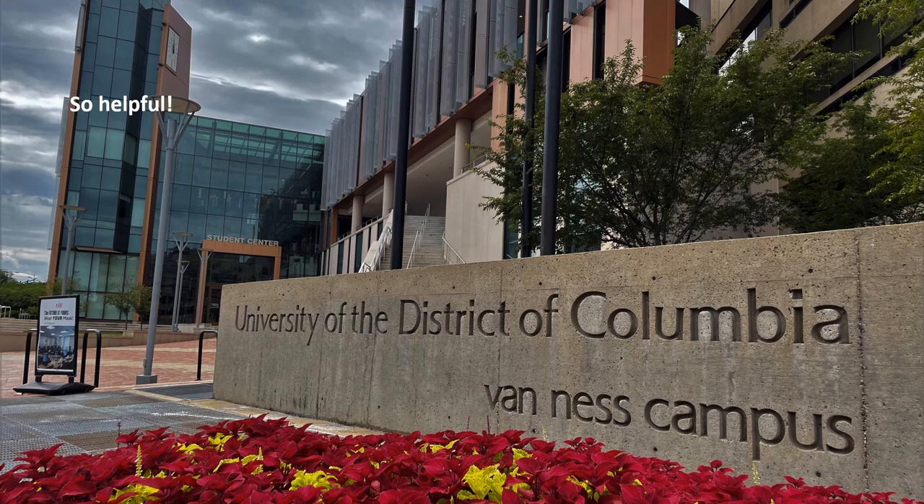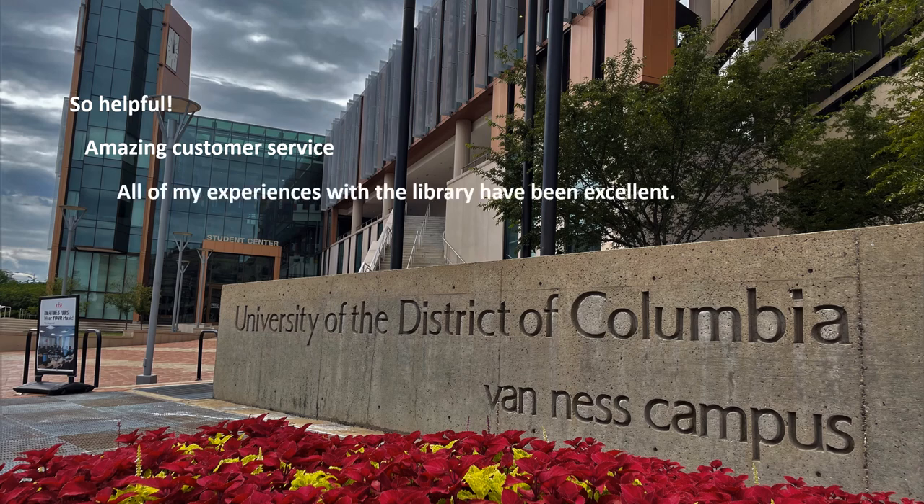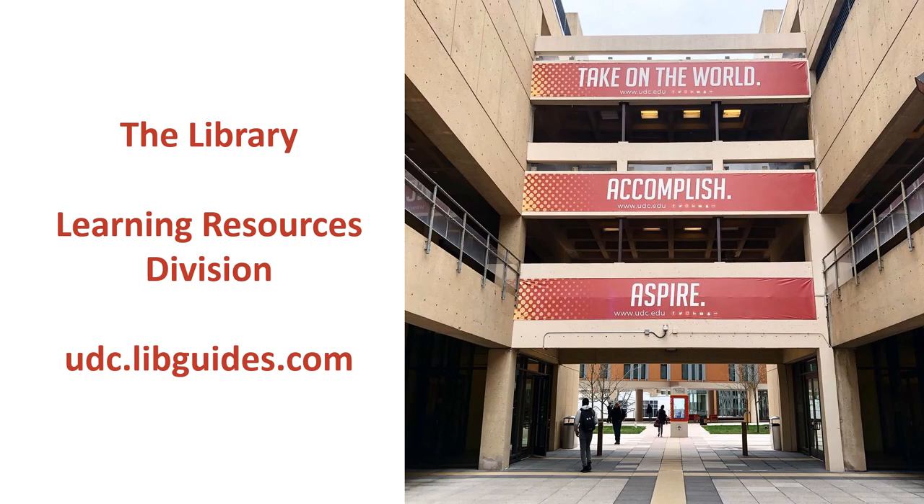Our goal is to help every member of the university with their information and research needs through effective and efficient service. Students and faculty have expressed their support through our continuing assessment, and we seek to always improve our services and user experience. The library is the helpful place and we're here for you. Thank you.